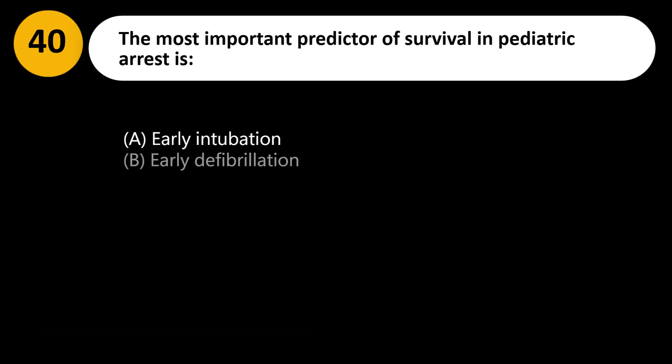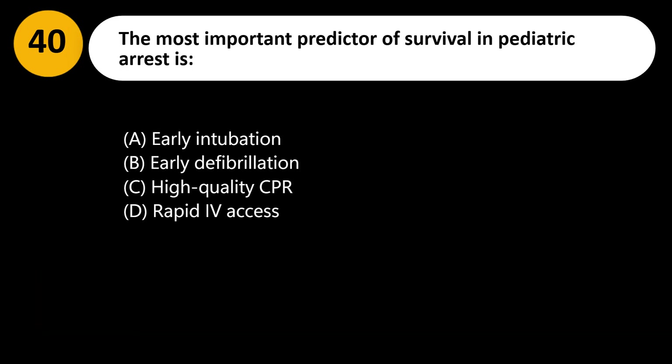The most important predictor of survival in pediatric arrest is: A. Early intubation. B. Early defibrillation. C. High-quality CPR. D. Rapid IV access.